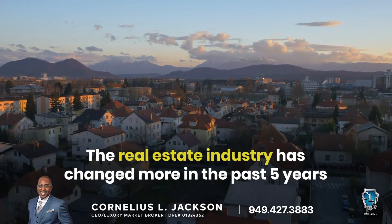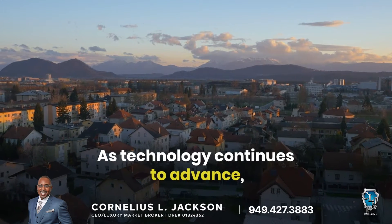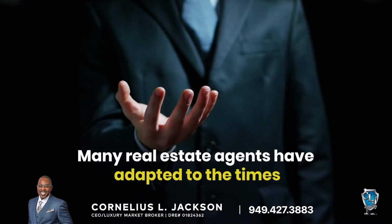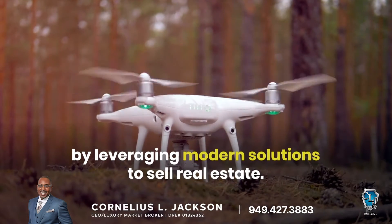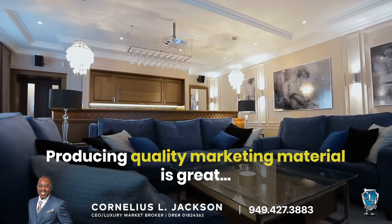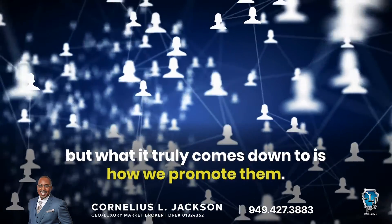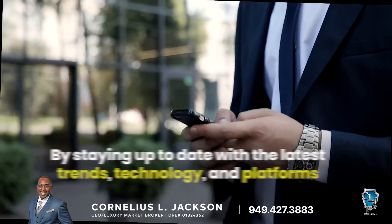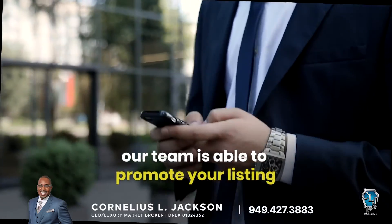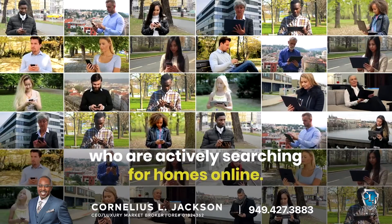The real estate industry has changed more in the past five years than in the previous 50. As technology continues to advance, many real estate agents have adapted to the times by leveraging modern solutions to sell real estate. Producing quality marketing material is great, but what it truly comes down to is how we promote them. By staying up to date with the latest trends, technology, and platforms, our team is able to promote your listing to thousands of prospective homebuyers who are actively searching for homes online.